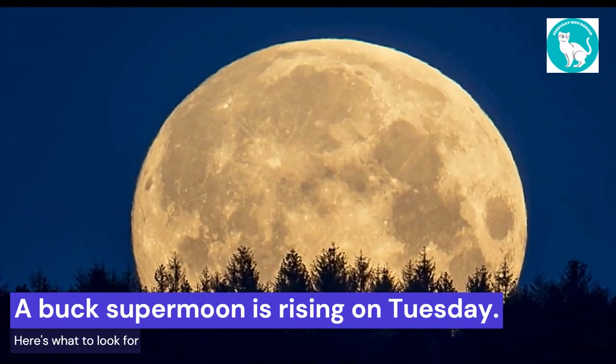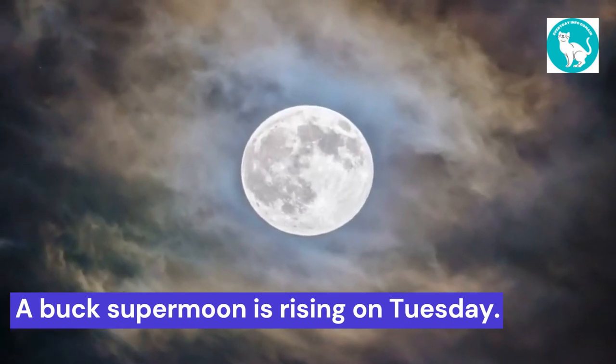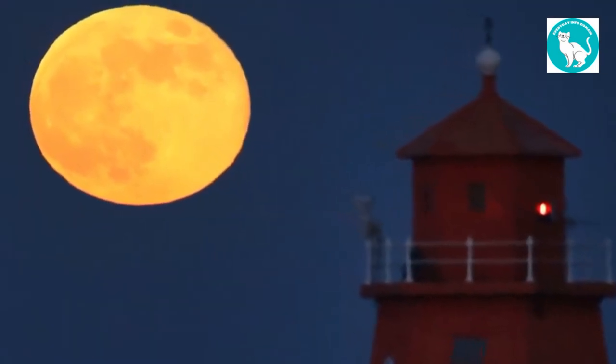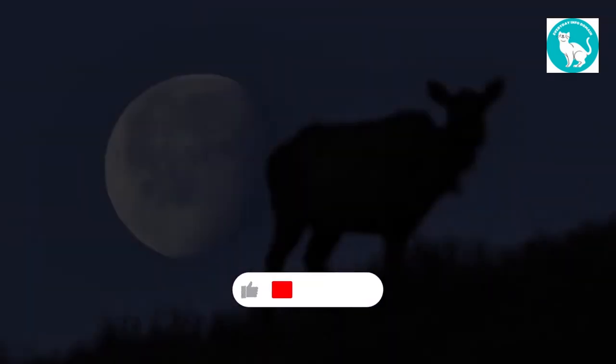On Tuesday, the third supermoon of 2022 will illuminate the night sky. A buck moon is another name for it because it occurs in July. You won't find anything resembling a buck on the surface of the moon, so the name doesn't stem from how it looks. Instead, it alludes to an occurrence in the natural world.